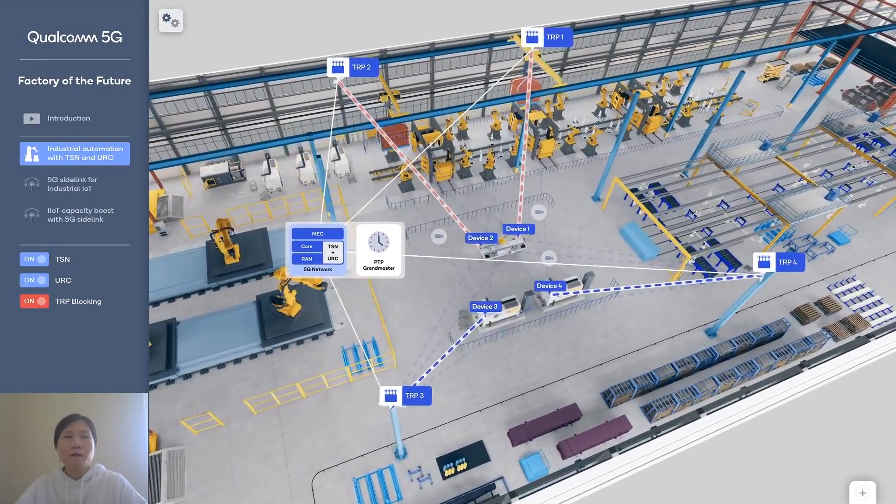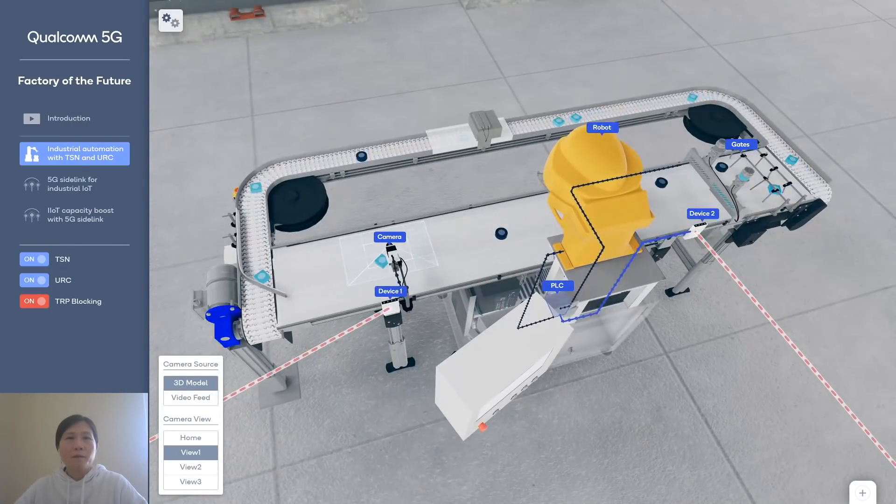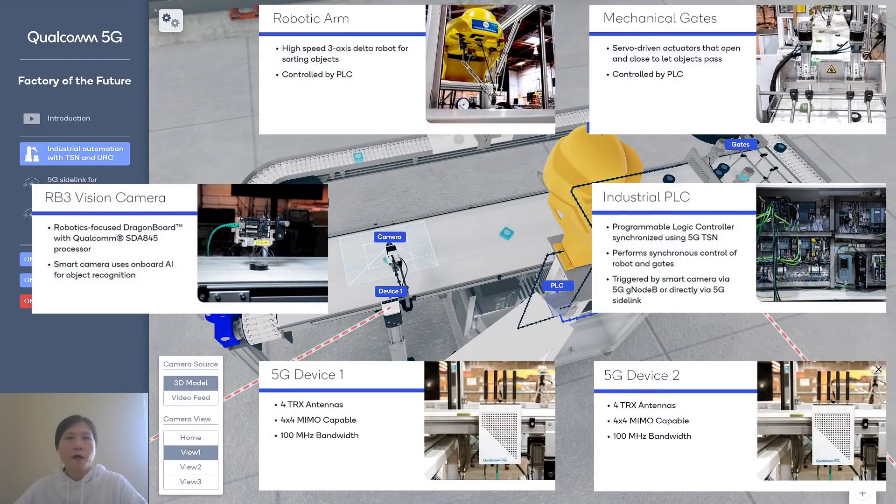Let's take a closer look at the conveyor belt in the demo. We have the RB3 vision camera, which takes photos of the objects and uses onboard AI for object recognition and classification. Afterwards, it sends this information to the PLC, and then the PLC sends out commands to the robotic arm and gates to perform the synchronized behavior.